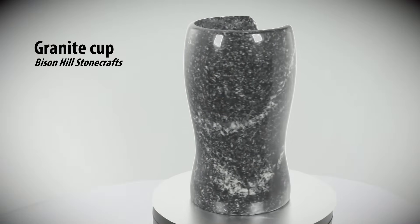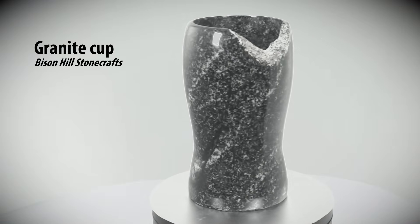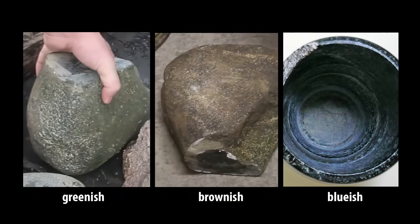First up is the granite cup we've seen before. Interestingly, what appears to be a chip is actually a remnant of the original weathered exterior. By the way, this stone has a strange response to light — these pictures have not been color corrected, nor was the stone stained, yet somehow it can look greenish, brownish, or bluish.